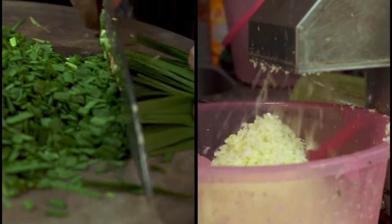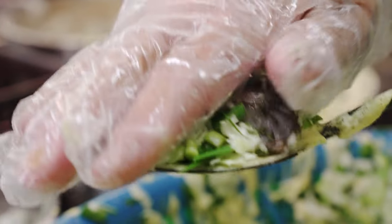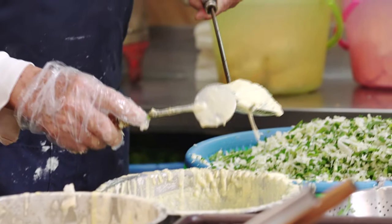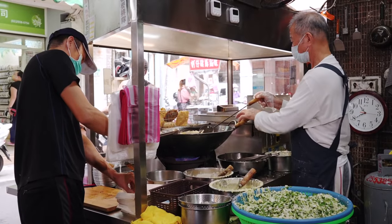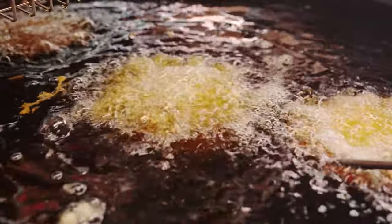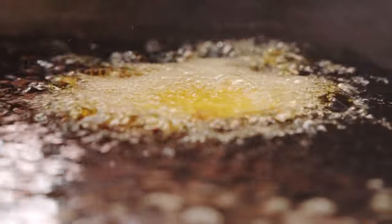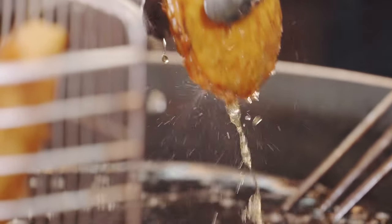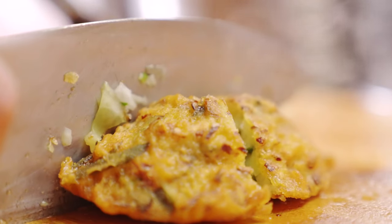This oyster fritter contains lots of chopped cabbage, Chinese chives, and five to six fresh oysters. The broth is quite generous and the batter is thicker on the bottom. After giving it a good hot press, you lay it soaked in hot oil between 160 to 170 degrees Celsius for two minutes, then take it out and strain it on the rack. This is how you make a perfect fritter.